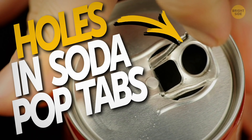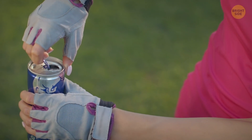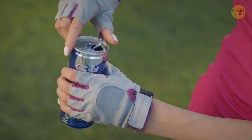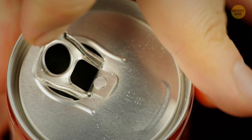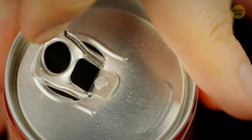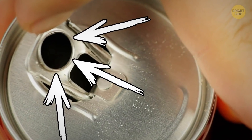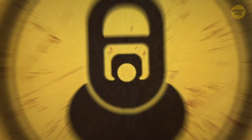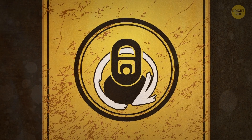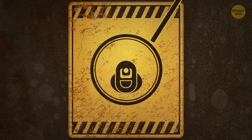Number 7: Holes in soda pop tabs. What could be simpler than a can of soda? The thing has its own secrets. Pay attention to the tab you pull on to open your beverage — do you see a reasonably large hole in the middle? That's a designated placeholder for your straw. The only thing you need to do is spin the tab around so that it's over the can opening and push your straw through it.